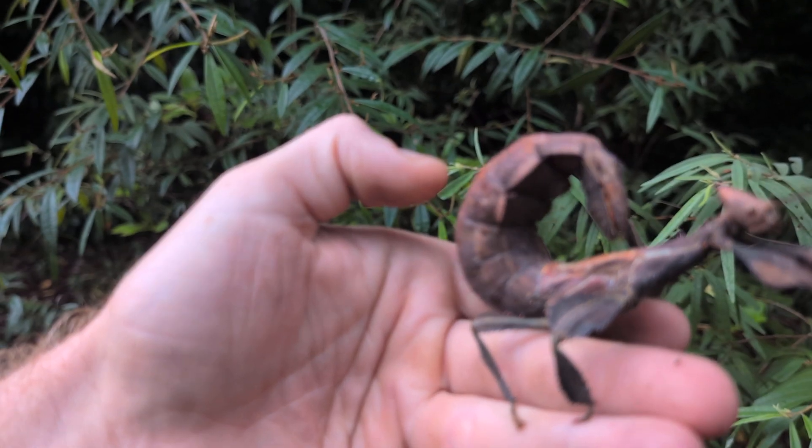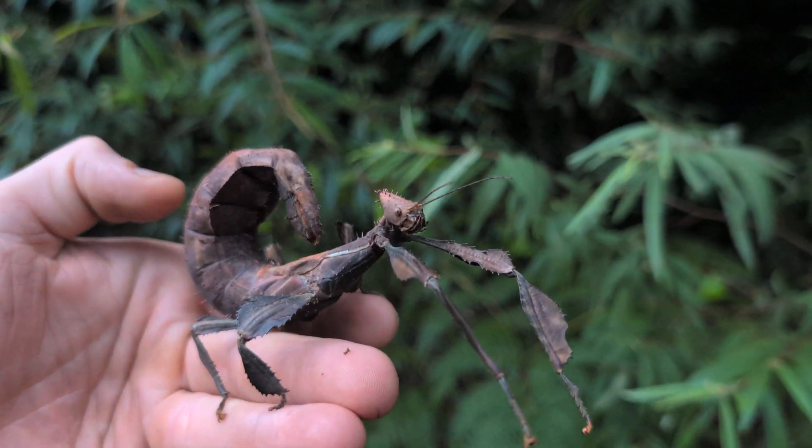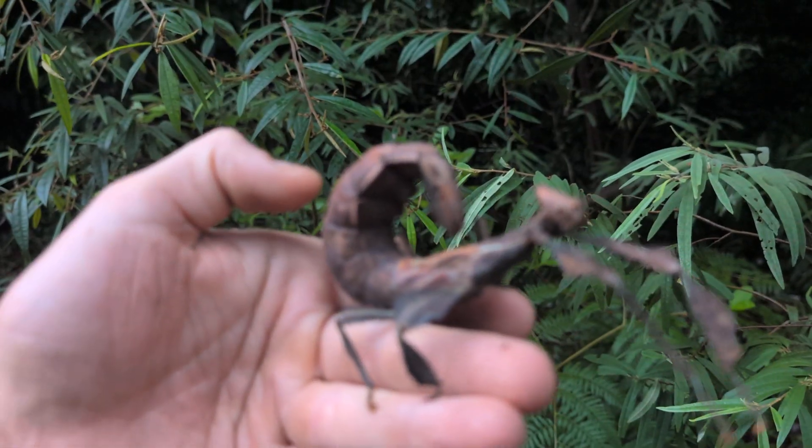They're pretty awesome — their forms of camouflage are wicked. These legs here just look like leaves, and when they're a bit smaller they're a lot harder to see.